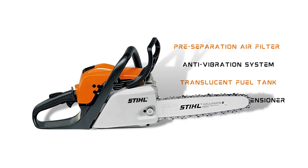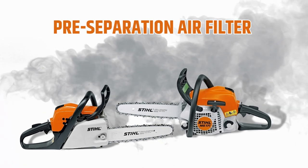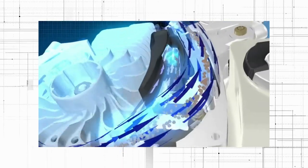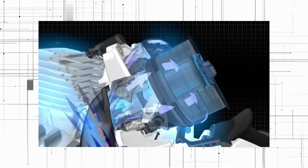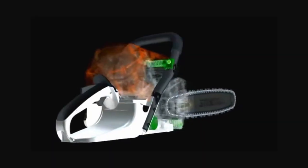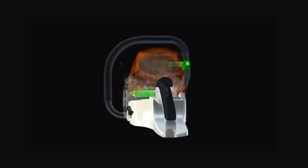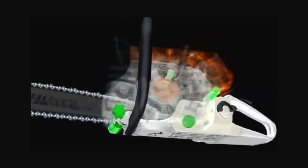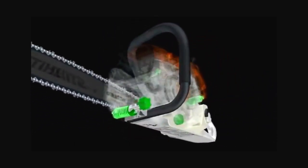Pre-separation Air Filter: The Stihl MS-171 comes with a pre-separation air filter. This takes the bigger particles of dirt out of the way from being filtered in the filtration chamber, keeping the air filter clean and saving it from becoming dirty frequently. This saves you from manually cleaning the air filter over and over. MS-171 also offers an anti-vibration system that keeps vibration in balance. Stihl's anti-vibration system minimizes fatigue, resulting in increased productivity and comfort.